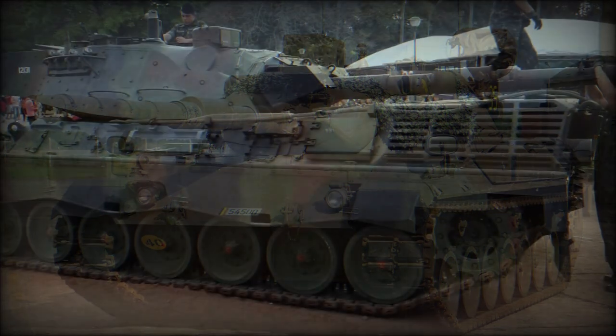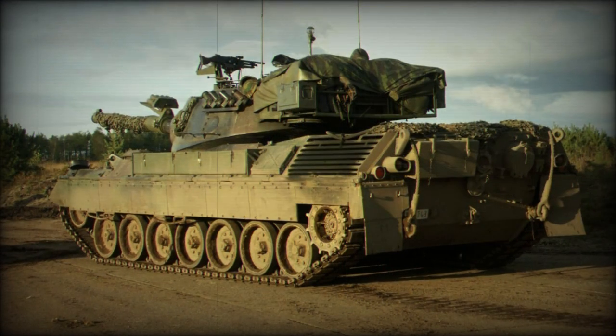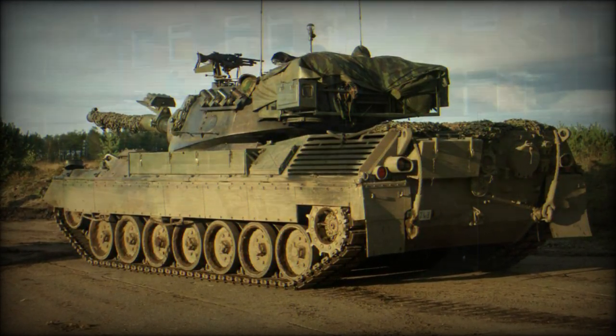The tank is fitted with NBC protection equipment for the crew. Despite its relatively thin armour, the Leopard 1 packed a formidable punch.